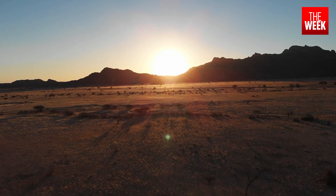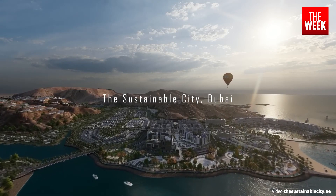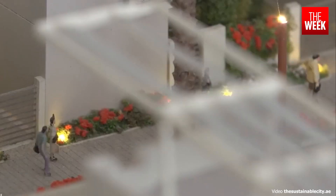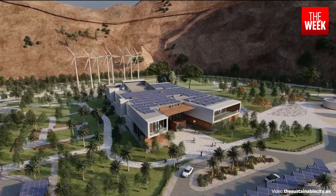Out in the Dubai desert, a novel vision has taken root in the form of the Sustainable City, a project brought to life by Diamond Developers, a private sector real estate company at the forefront of the Sustainable Building Movement.